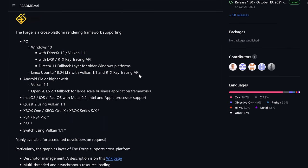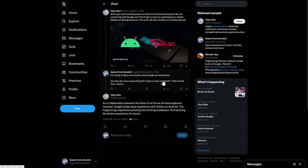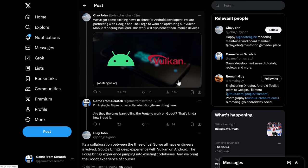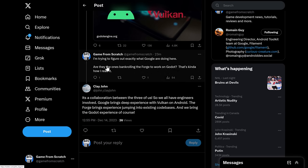I will have links to all these relevant things down below. Now, I'm a little curious about what exactly Google is doing here. The tweet about this was: we've got some exciting news for Android developers — we are partnering with Google and The Forge to work on optimizing our Vulkan mobile rendering backend. Work will also benefit non-mobile devices. I asked exactly what Google are doing here — are they the ones bankrolling The Forge to work with Godot? The answer I got back: it's a collaboration between the three of us. Google will bring deep experience with Vulkan on Android. The Forge brings experience jumping into existing code bases. And Godot brings the Godot experience.